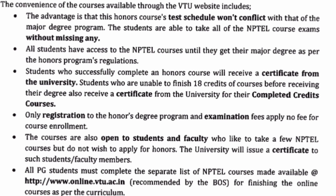The advantage of this Honors program is that the test schedule won't conflict with any of your major degree schedule. All the NPTEL course exams and materials are available online, which you can complete alongside your major degree. Students who successfully complete the Honors degree will receive a certificate from the university. Students who are unable to finish all 18 credits before receiving their degree will also receive a certificate for the completed credit courses. Only the registration and examination fees apply; no other fees will be charged.